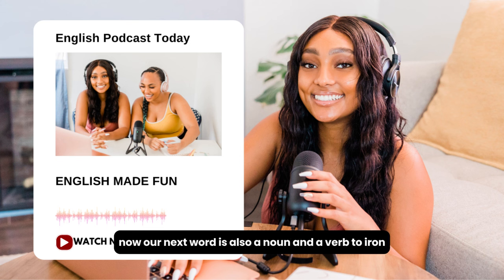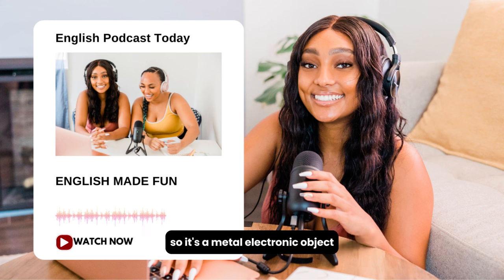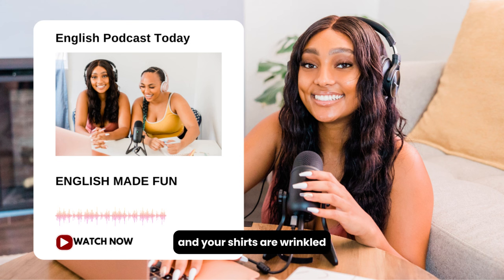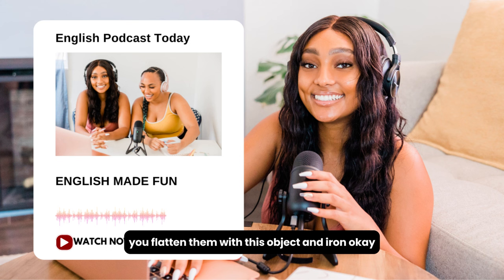Our next word is also a noun and a verb: to iron. To iron means to make something flat with no lines — to smooth it out. We use an iron to iron. It's a metal electronic object that gets very hot. So you wash your shirts, for example, and your shirts are wrinkled because you just washed them. So you need to iron them — you smooth them out and flatten them with this object, an iron.